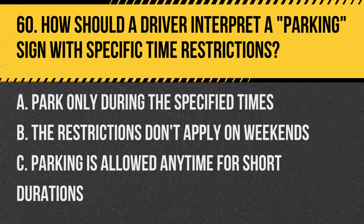Question 60: How should a driver interpret a parking sign with specific time restrictions? A. Park only during the specified times. B. The restrictions don't apply on weekends. C. Parking is allowed any time for short durations. Answer: A. Park only during the specified times. This sign indicates when parking is permitted.